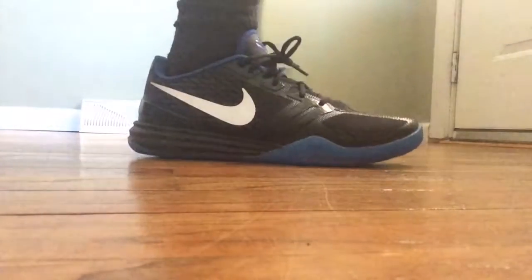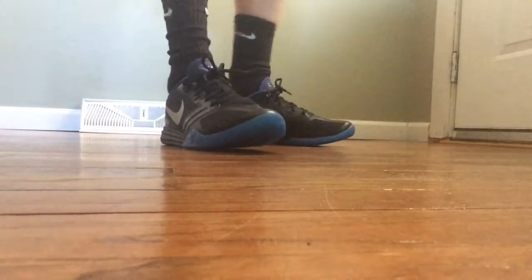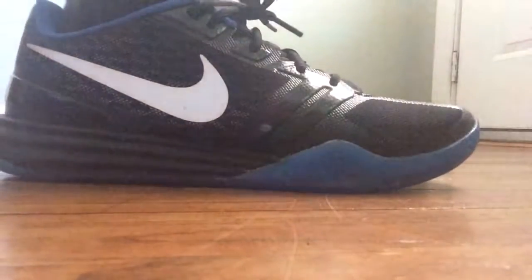Then on Thursday I wore the Kobe Mentality in this black and blue colorway. I still love the outsole with that all-blue color — I think that makes the shoe pop. They're alright; I've worn them like two or three times already, but when I was wearing them they were squeaking really bad.